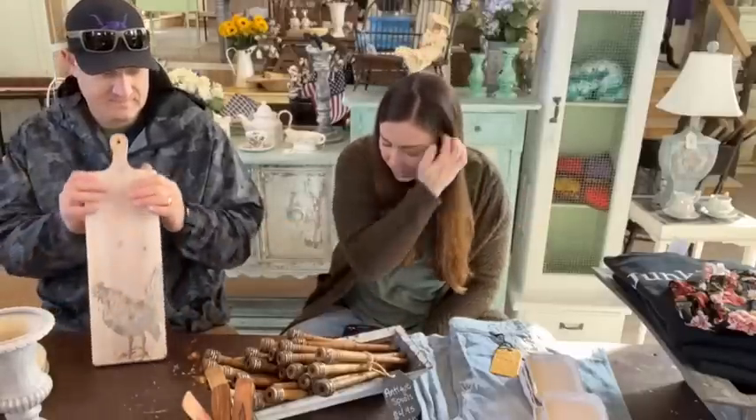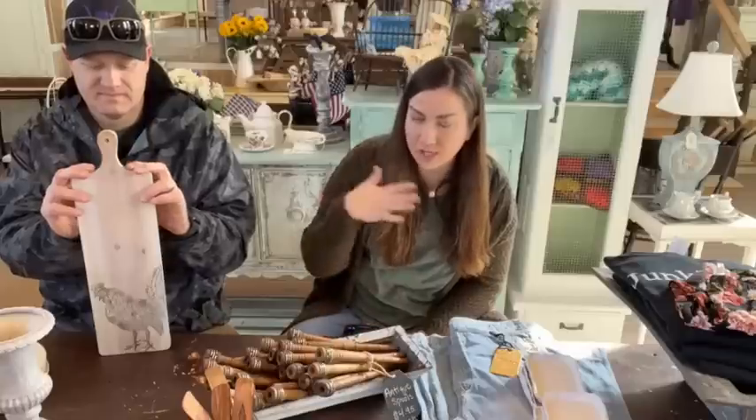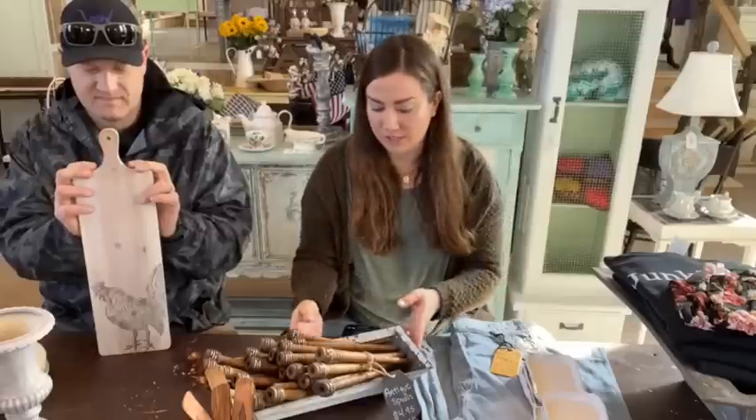I just dropped the link to the sale collection. I dropped the whole collection instead of individual items — if you just scroll through it, you'll find everything that we have marked down.